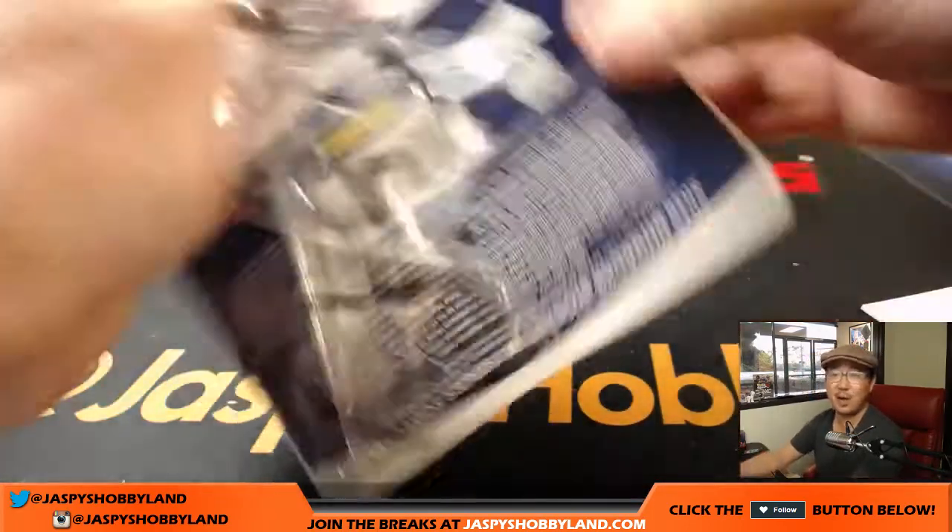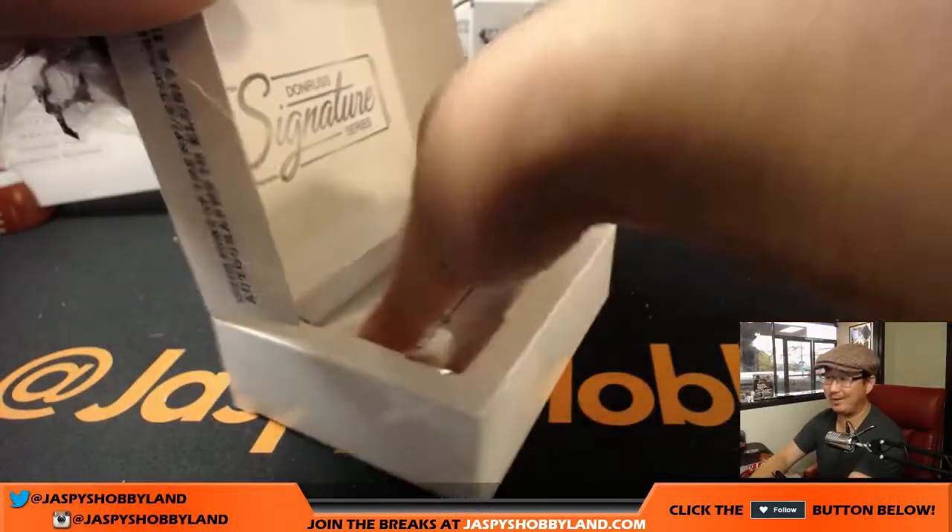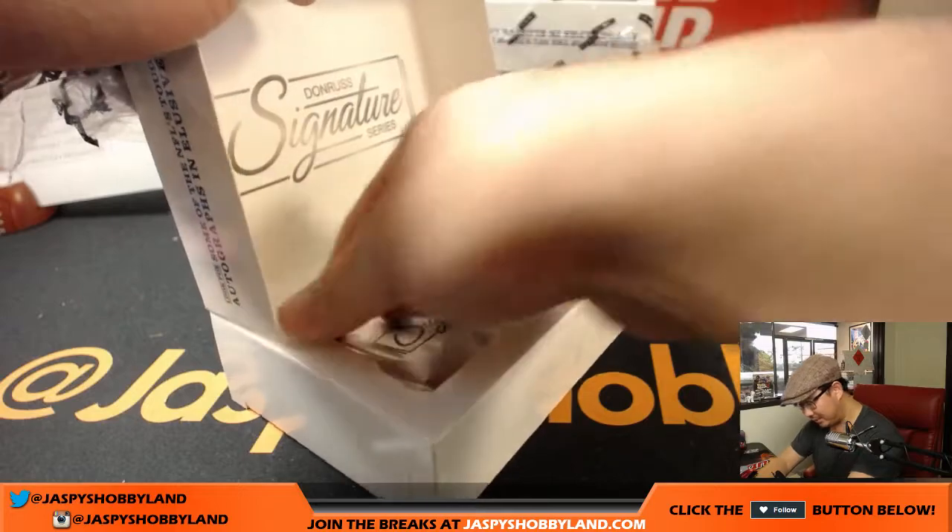That's just out of the first box, believe it or not. Everyone in the break is like 'woo-woo' — everyone loves it. It's a thing.